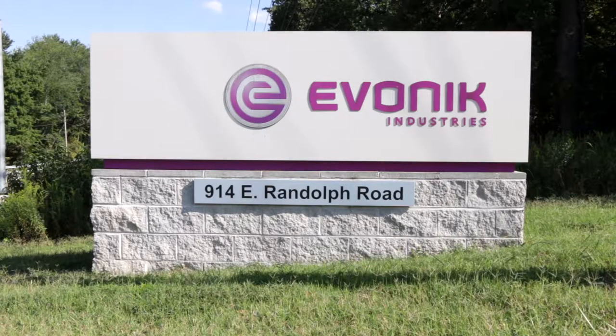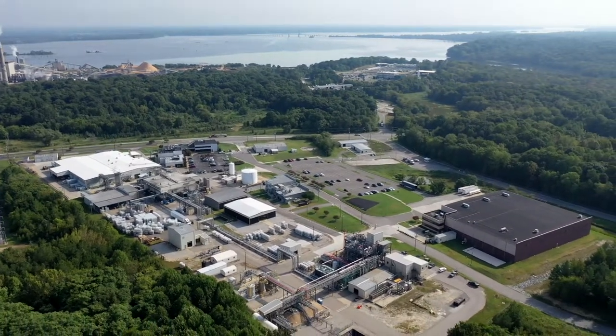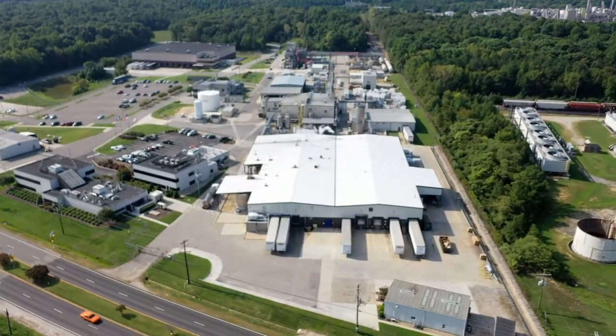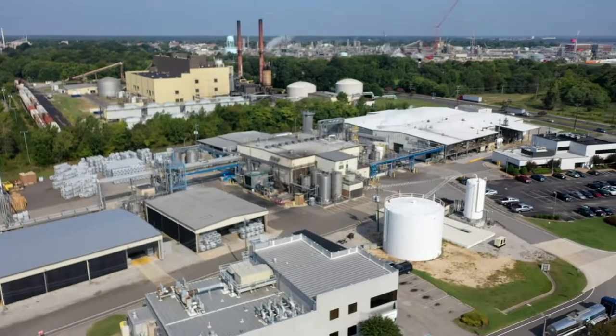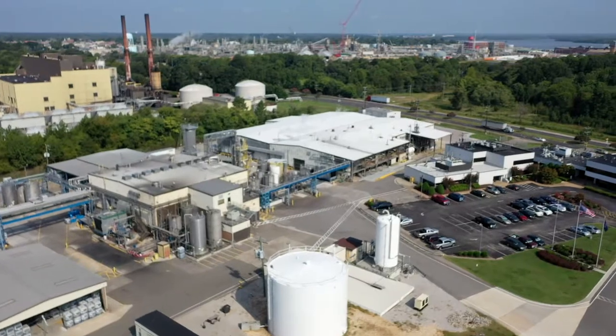Welcome to the Hopewell plant of Evonik Industries. Here at the Hopewell plant we are committed to providing a safe and environmentally sound workplace for employees and visitors, as a benefit to our Hopewell community. Please take note of the instructions and procedures in the following video so your visit here will be a safe one.